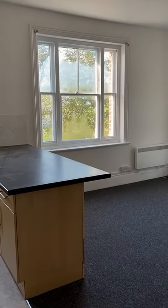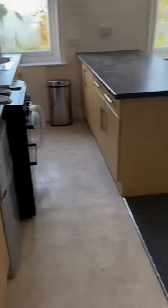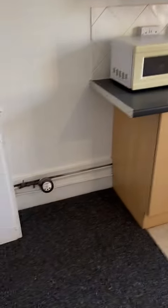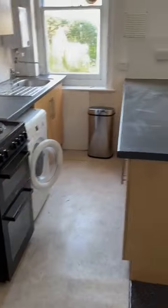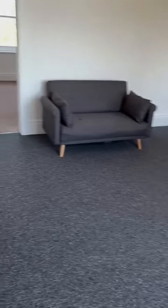Here we have a new one bedroom flat on College Terrace Brighton, right near the Royal Sussex. As you walk in, we have the open plan kitchen living room with island and all the appliances. It's a good size room, measures 4.4 by 5.2.